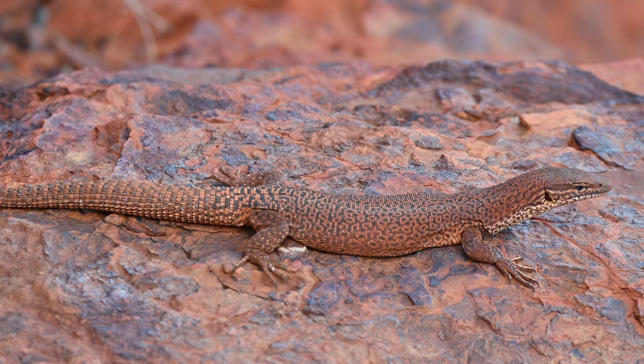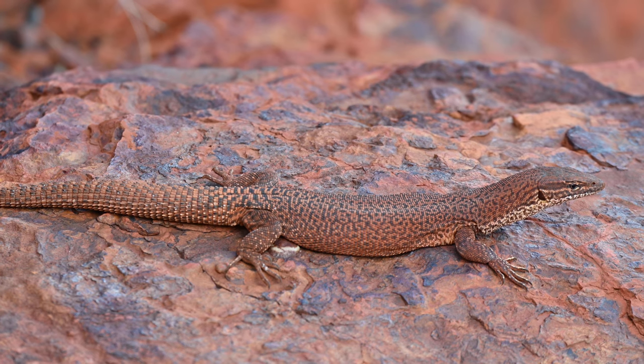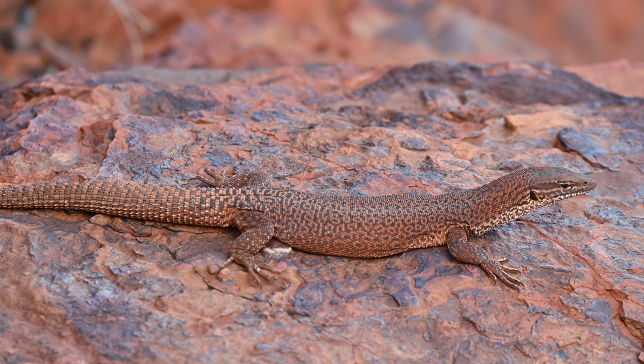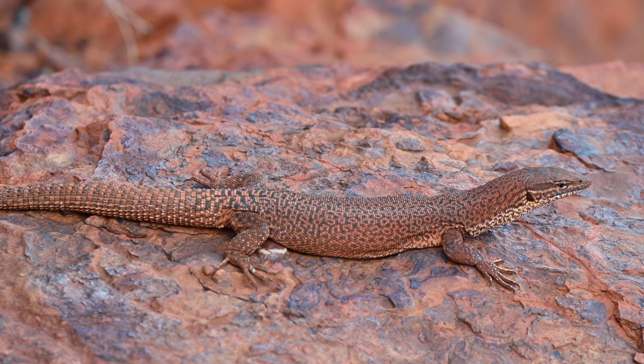Ridgetail monitors get their name from the large keeled scales that run along their tail, which you can see here. This unique adaptation is perfectly suited for life amongst the rocks, where they use these ridges to help secure themselves into tight crevices so predators would struggle to pull them out.